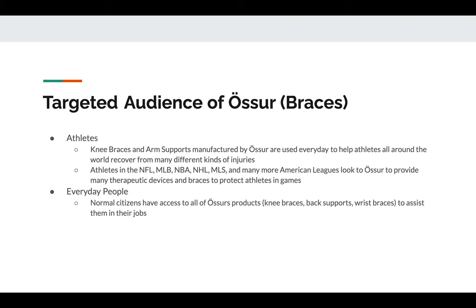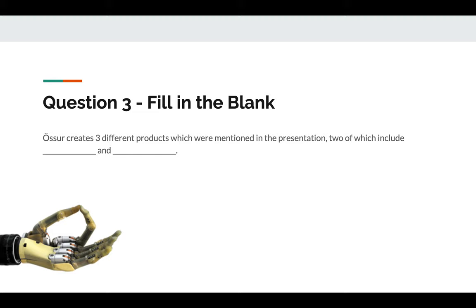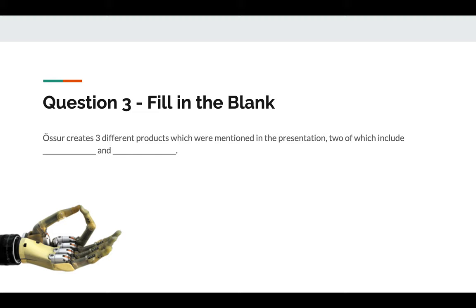An interesting fact about Ossur is that they work with many major American sports teams to provide athletes with braces and therapeutic devices to help them recover from injuries. Teams from the NFL, NBA, and NHL are a few examples of organizations that utilize Ossur's products. Along with professionals, everyday people can also utilize these products to assist their recovery and increase their comfortability at work and at home. Thank you for watching our presentation — I hope you enjoyed.